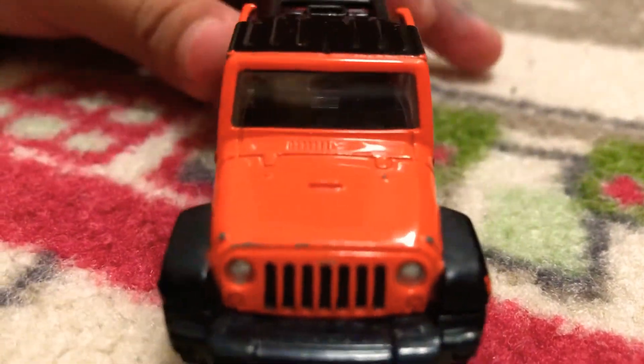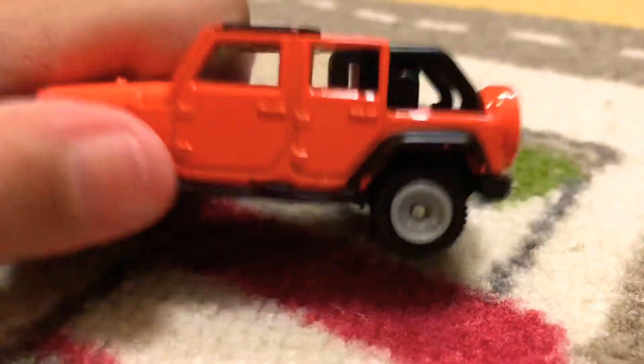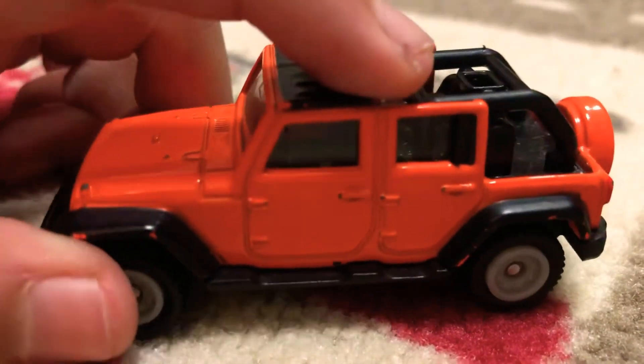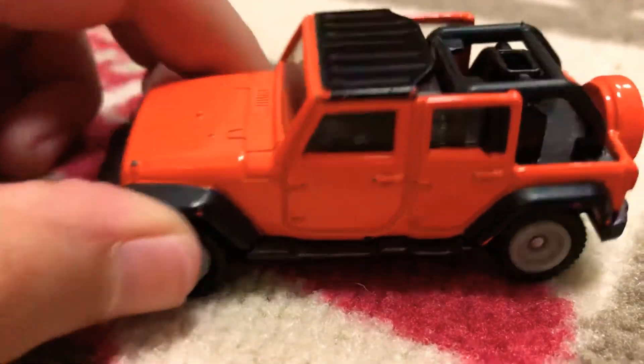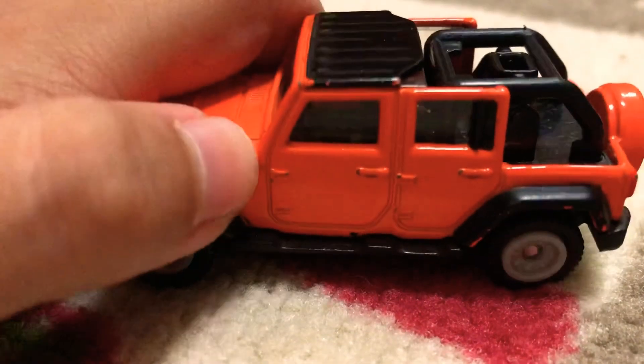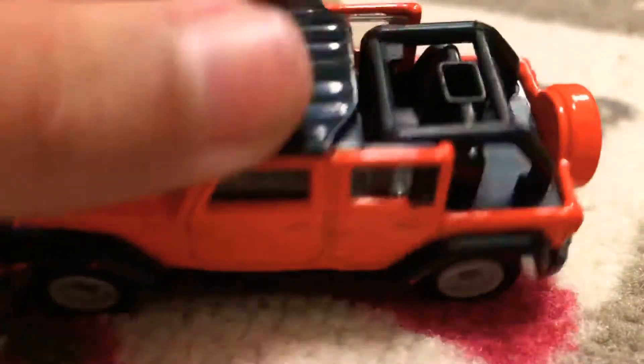You can see the mirror. And here we got the wheel — the most realistic Tomica so far. And look at those doors, they're so realistic. No mirrors though. Tomica, why did you do this? The roof — classic Wrangler, we'll fuse the roof. And here we have an open bed. We got the roll cage.